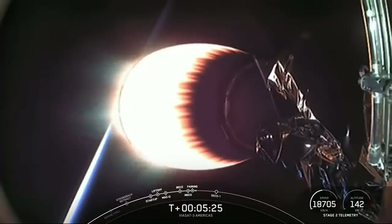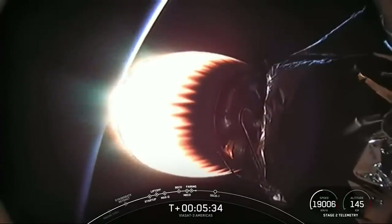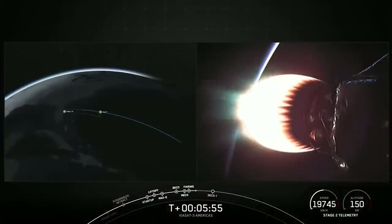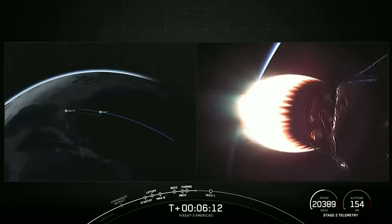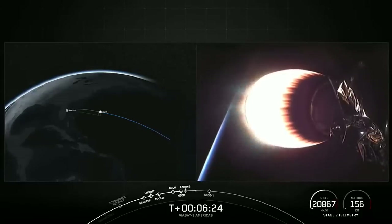What you're looking at on your screen is a view from our second stage looking aft at our MVAC engine, which is currently in the middle of its first burn. This burn has about a minute and a half left. After that, we'll have an additional two burns before payload deployment. Our main payload for today's mission is Viasat 3, and we have two secondary payloads on board from Gravity and Astronus.